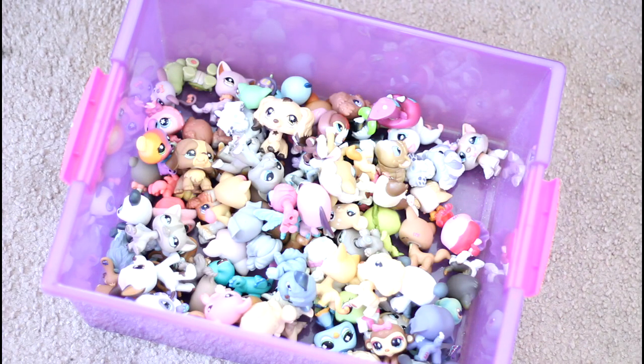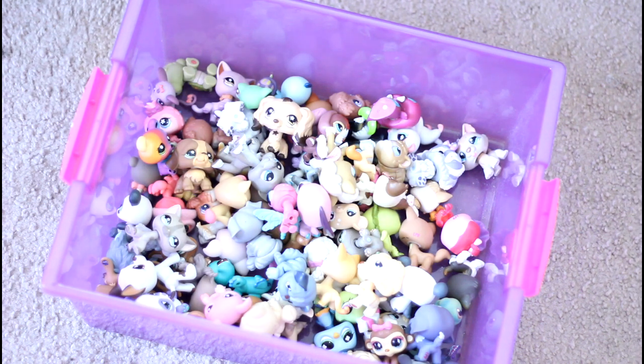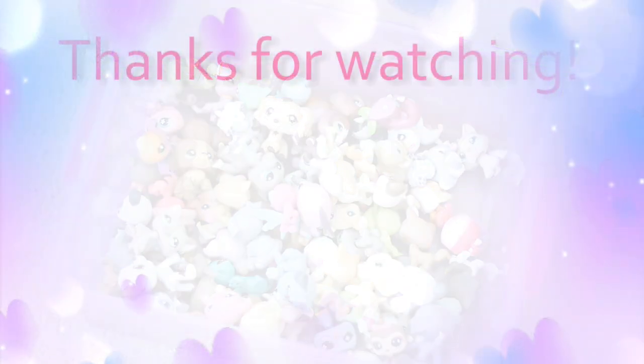So those were all of the Littlest Pet Shop pets that I got. I'm super excited to look through them more and customize a few. I'm super grateful that I got these — thank you all for watching and I'll see you in the next video. Bye guys!